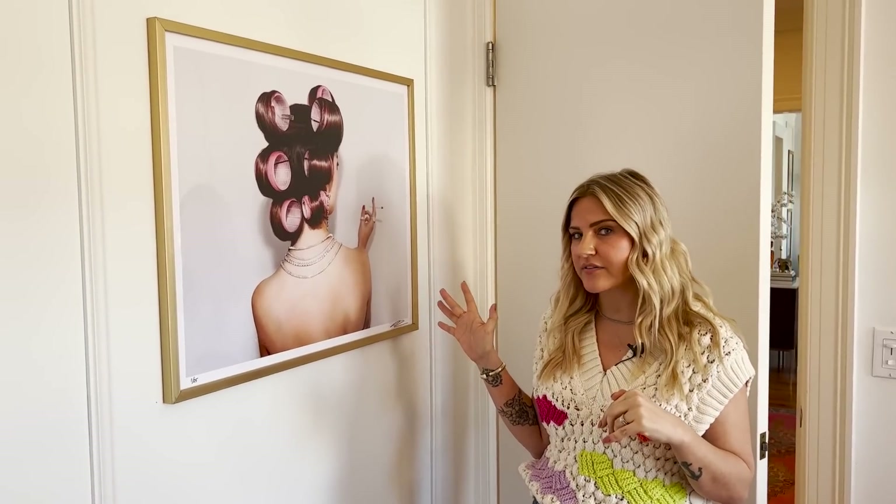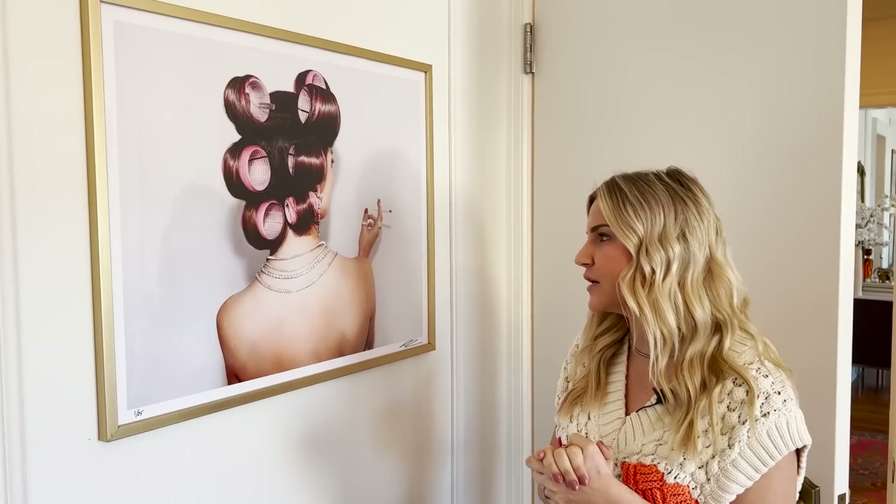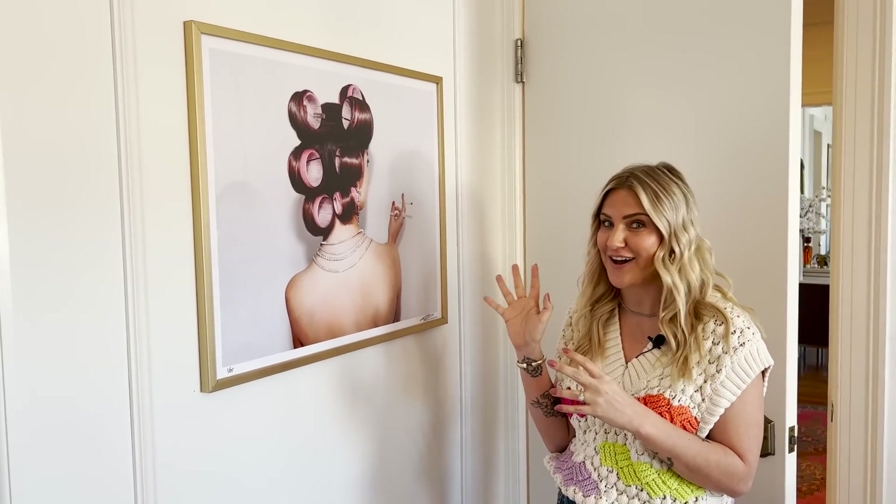This is a print from Reagan Corbett — I think she's in Dallas as well. I just love it so much. Smoking's not cool, but this picture is a vibe.